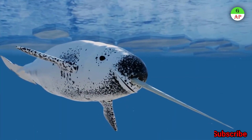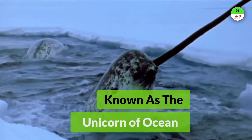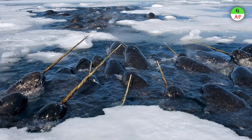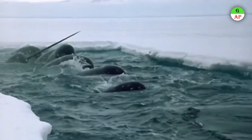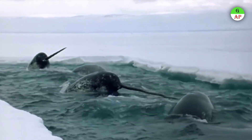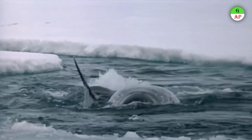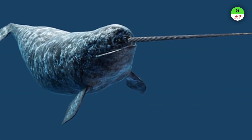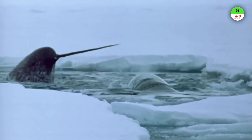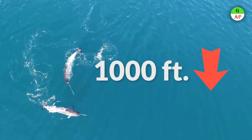Narwhals are medium-sized whales commonly found in the Arctic Ocean. They have a large, unicorn-like horn on their forehead which facilitates echolocation. The absence of a dorsal fin helps them preserve body heat and swim with ease under ice sheets while hunting for flatfish. The blubber layer on their bodies keeps them warm in freezing Arctic waters, and their bodies are exceptionally adapted for deep-sea diving, reaching nearly 1,000 feet down.